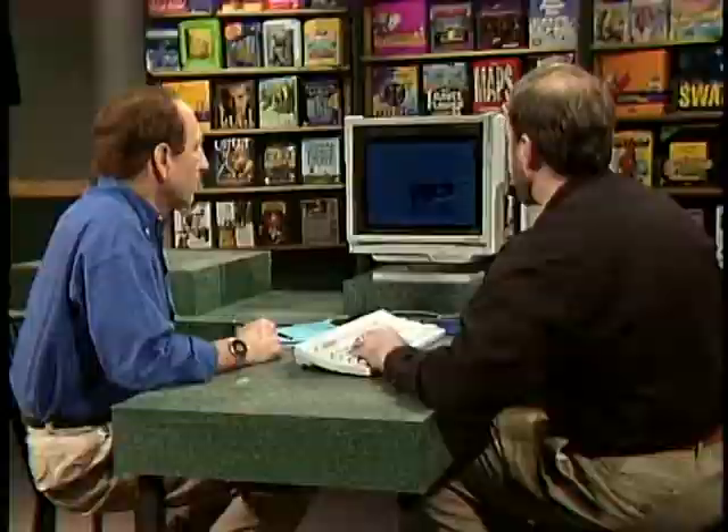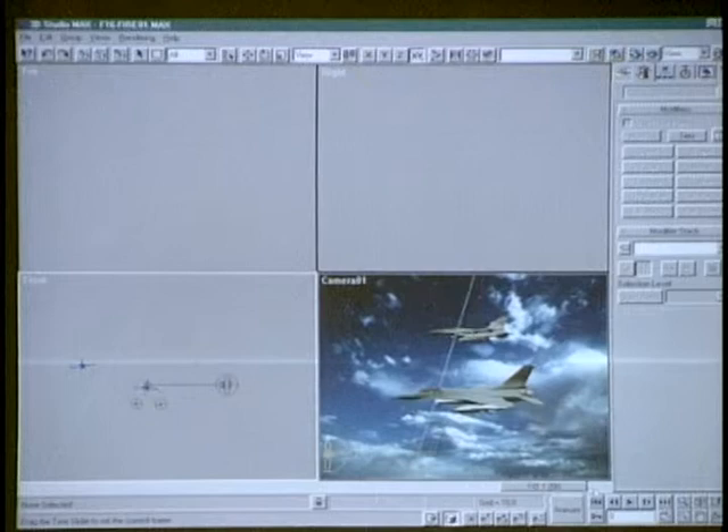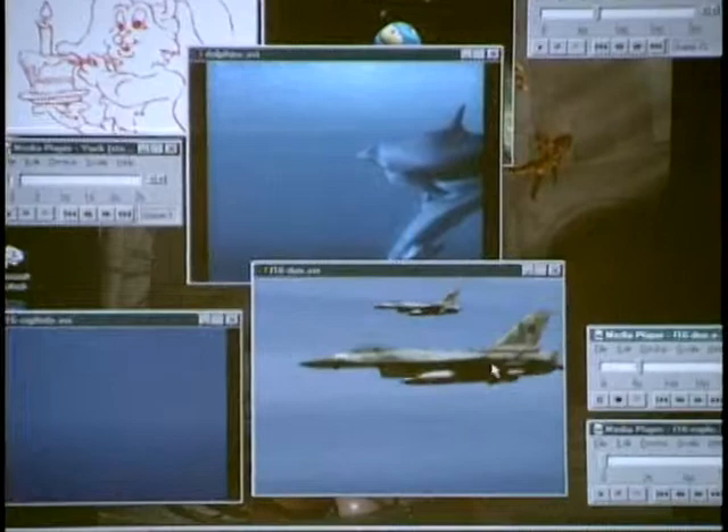Another example is F-16 fighter jets modeled in 3D Studio Max — something you might see in film or video. In preview render you get a basic view, but with a production renderer the F-16s come in, launch their missiles, and you can even see what they're hitting. That's how incredible the finished output can be from 3D Studio Max.